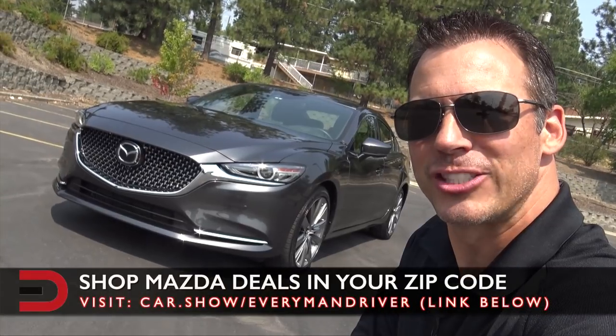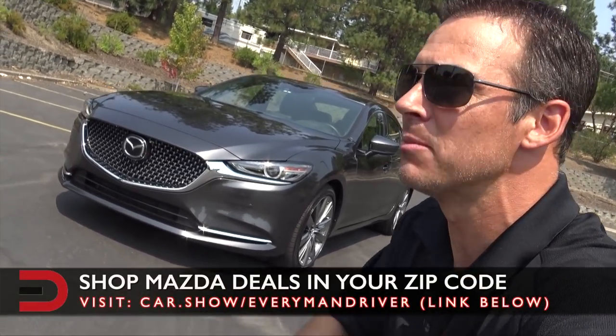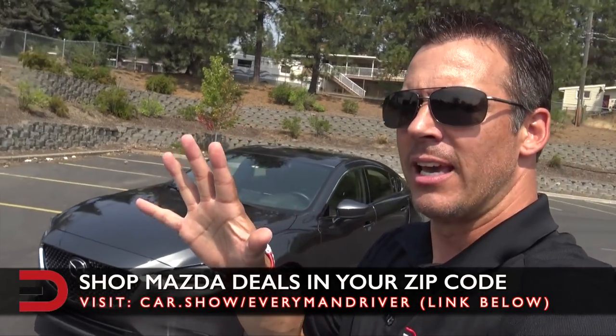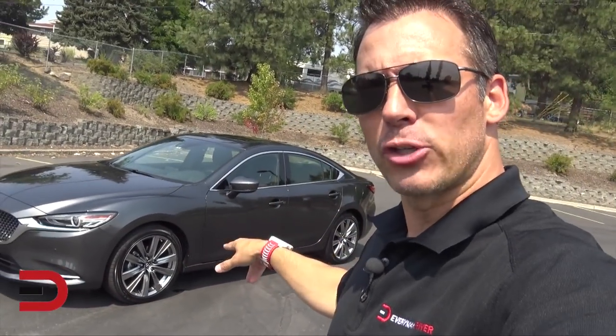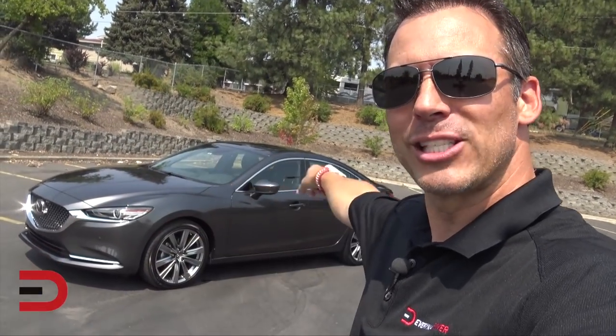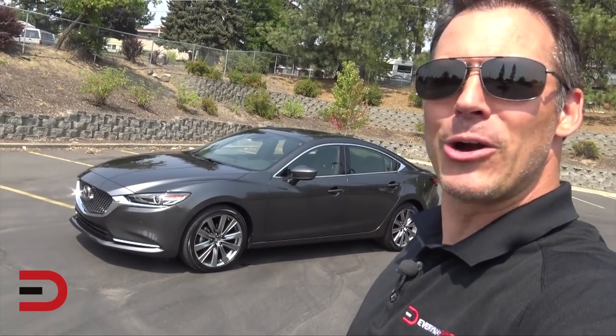Look what we have here, just arrived this week: the 2018 Mazda 6, which comes in five trim levels. This is just a first impressions walk-around video so I don't have all the details, but I do know a couple of these trim levels are new. You've got the Sport, Touring, Grand Touring, Grand Touring Reserve, and this one right here — Signature. Write my name all over it, baby, because this car is sweet.